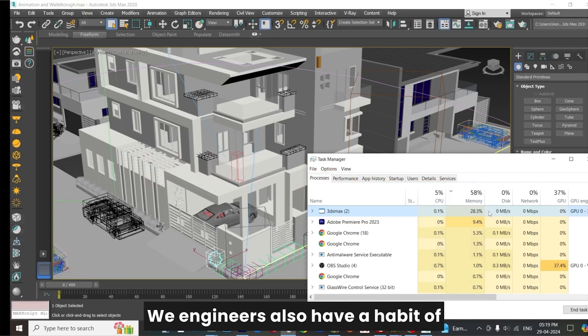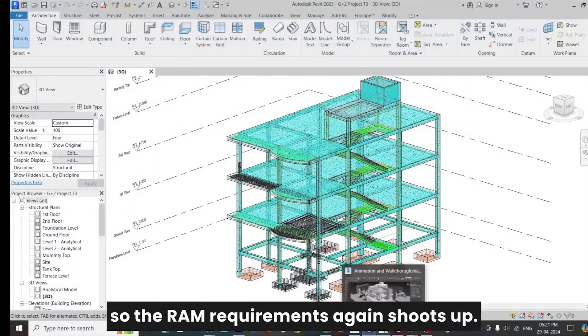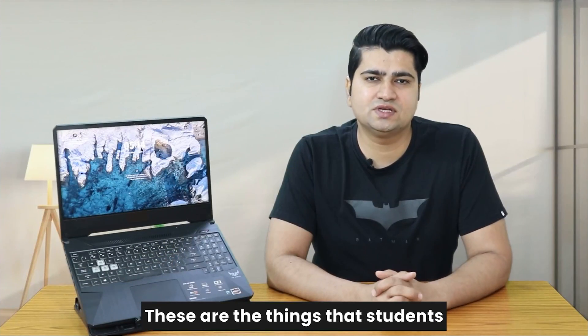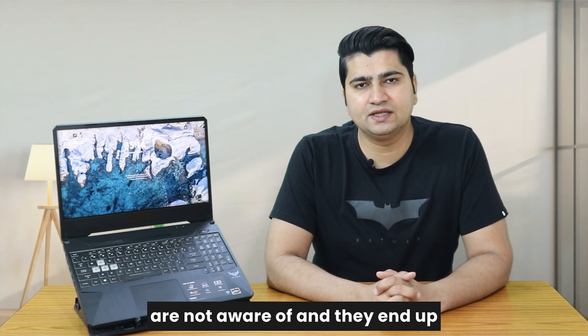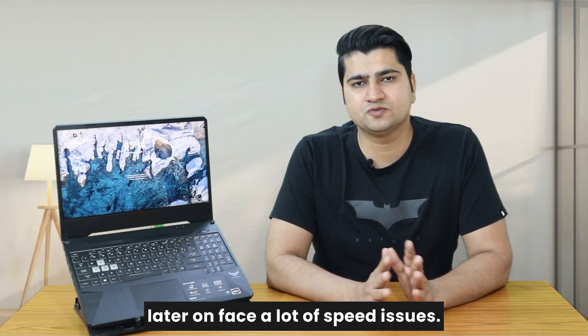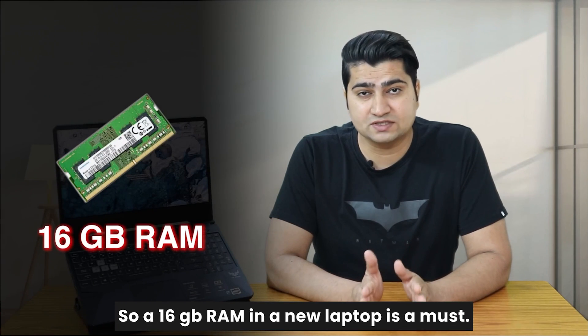We engineers also have a habit of running two softwares together for transferring data, so the RAM requirement shoots up even further. These are the things that students are not aware of, and they end up buying a laptop with 8GB RAM and later face a lot of speed issues. So a 16GB RAM in a new laptop is a must.